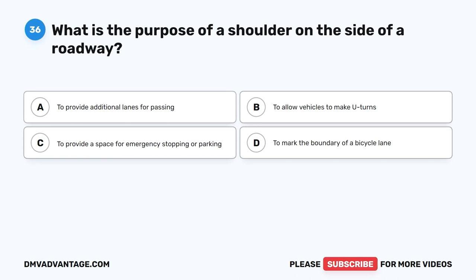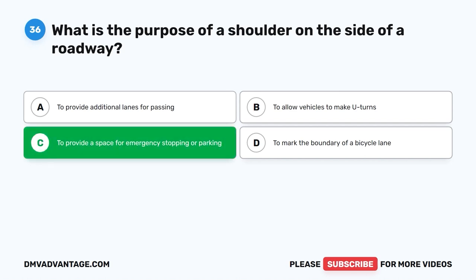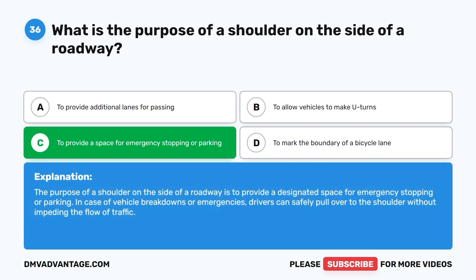Question 36: What is the purpose of a shoulder on the side of a roadway? The correct answer is C: To provide a space for emergency stopping or parking. The purpose of a shoulder is to provide a designated space for emergency stopping or parking. In case of vehicle breakdowns or emergencies, drivers can safely pull over to the shoulder without impeding the flow of traffic.